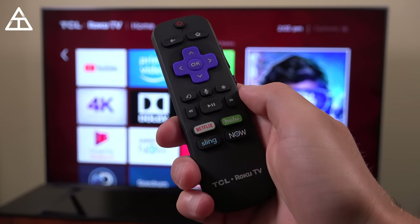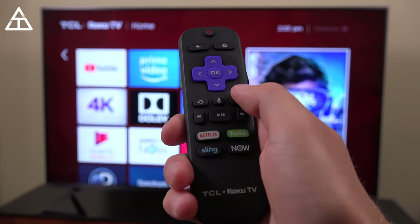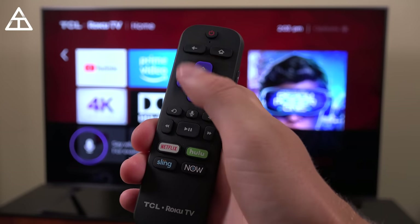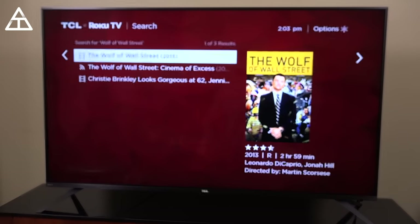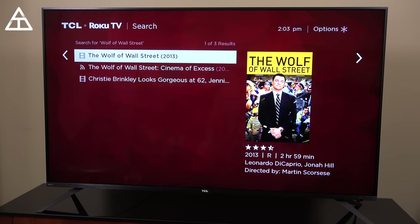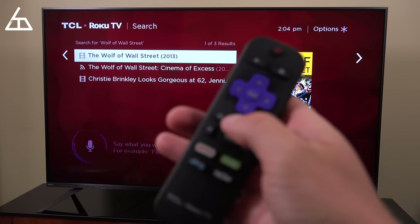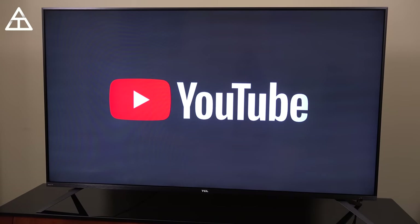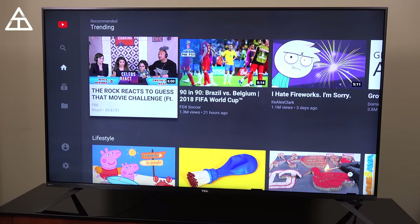With voice control, you can do a lot more than just change inputs. You can search for specific movies and TV shows — for example, I said 'Wolf of Wall Street,' and it loads up Wolf of Wall Street very quickly. You can press on it to find a way to actually watch that movie and get information about it. I said 'Open YouTube' and the YouTube app went ahead and loaded up — I didn't even need to press the Home button and go to the YouTube icon.